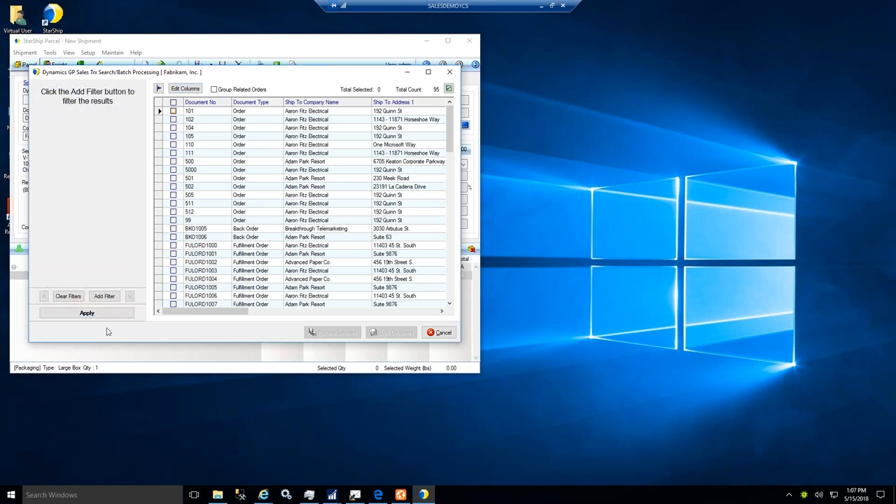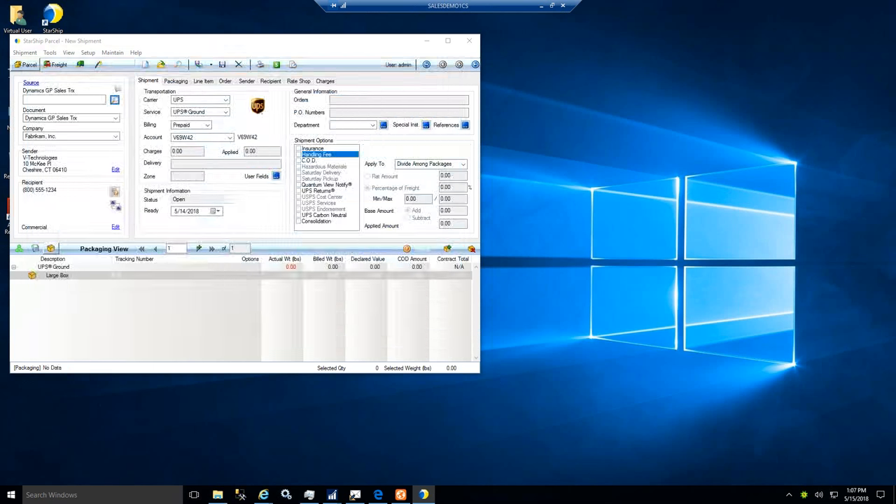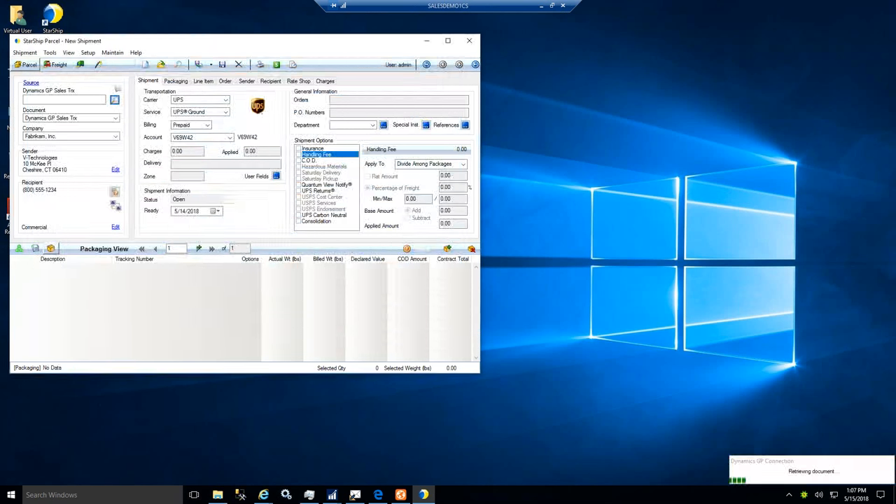Selecting the first order — if you have barcodes on your paperwork you can scan with a wedge-type scanner and Starship will bring in that sales order and populate all the information on the Starship user interface. One big difference with the Starship solution is that down below you see all of the product information, which can be used to pack up the shipment and help drive the paperwork that needs to be printed.